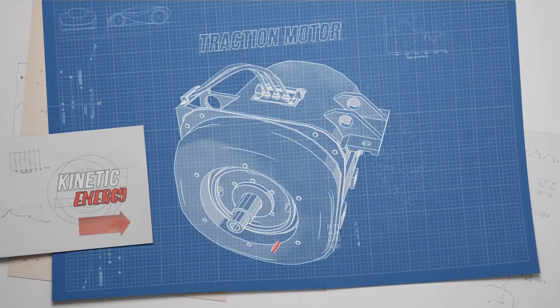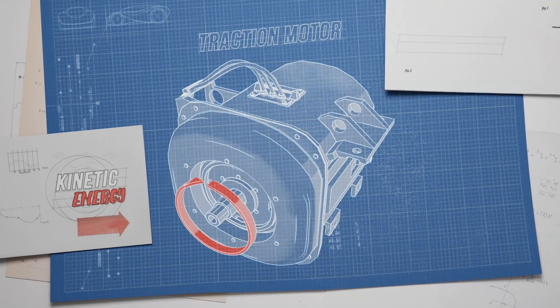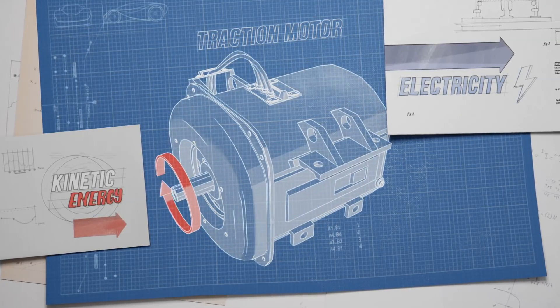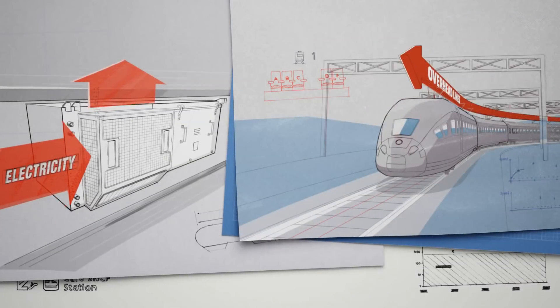But when the train brakes, that's where things get interesting. A decelerating train can regenerate power out of kinetic energy through its motor. So the key is to harness that energy.